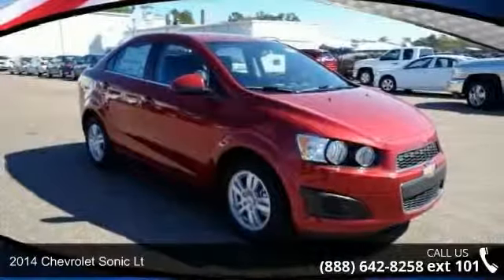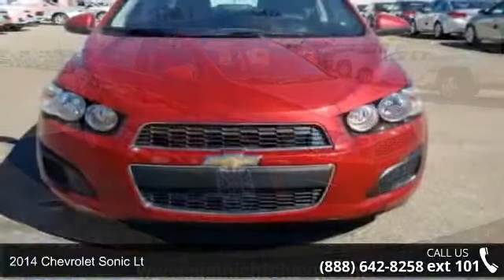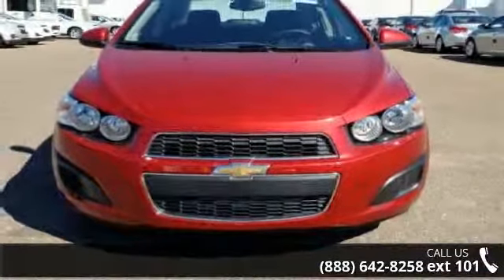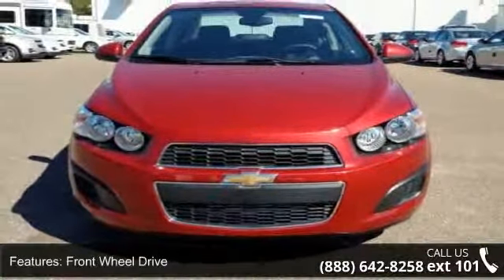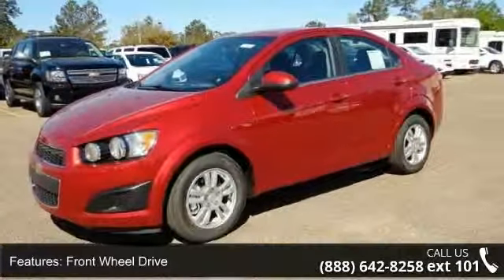Step into the 2014 Chevrolet Sonic. If you are looking for an automobile with great features, look no further. This vehicle comes with a reliable four-cylinder engine connected to a smooth-shifting automatic transmission.